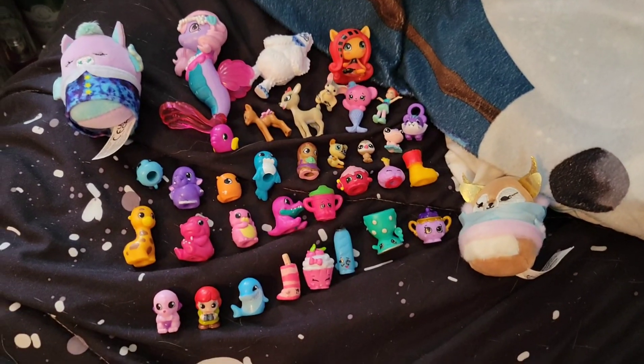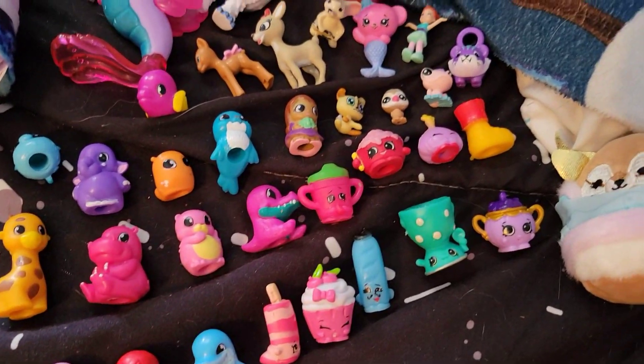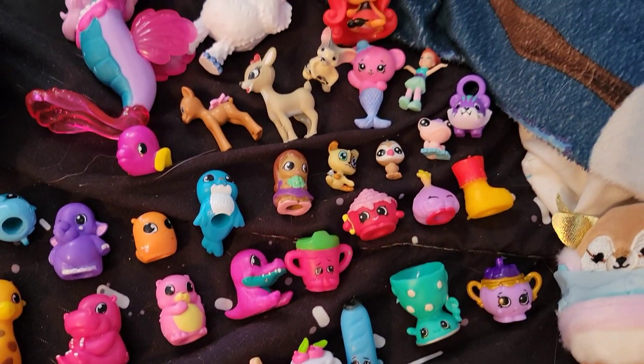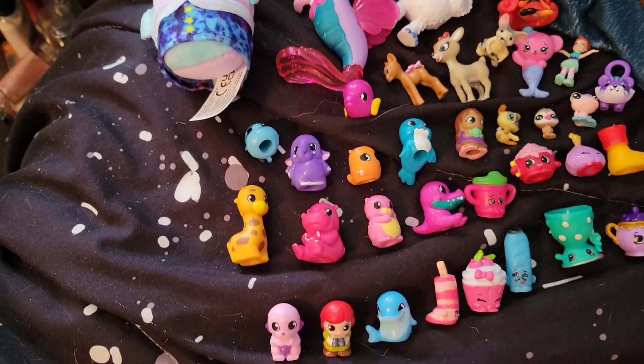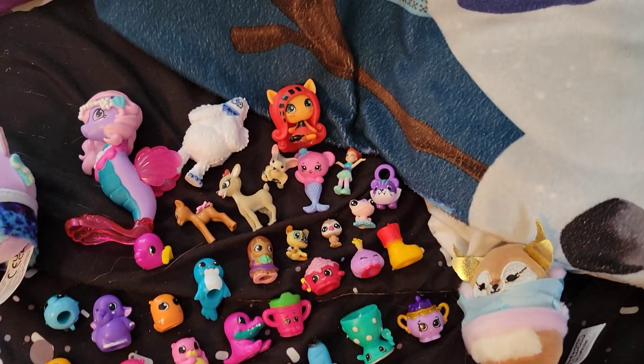So here's all of our brand new friends from today's video. Definitely let me know down in the comments which one was your favorite. I really loved the sippy cup — I think that one might be my favorite from today. But let me know yours down in the comments, I'd love to hear from you. Thank you so much for watching today's video and I can't wait to see you in a new one soon. Bye!